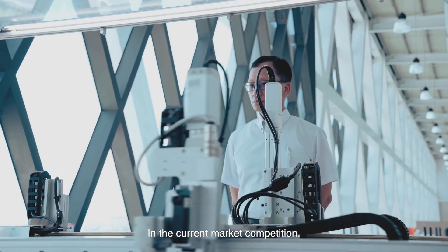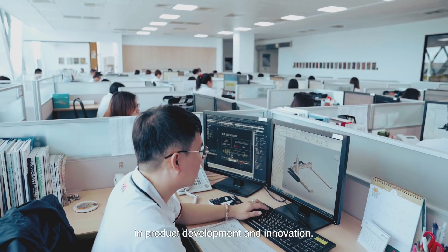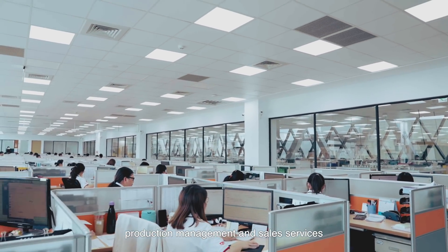In the current market competition, Toyo will continue to invest more resources in product development and innovation. In the meantime, we will simultaneously strengthen production management and sales services.